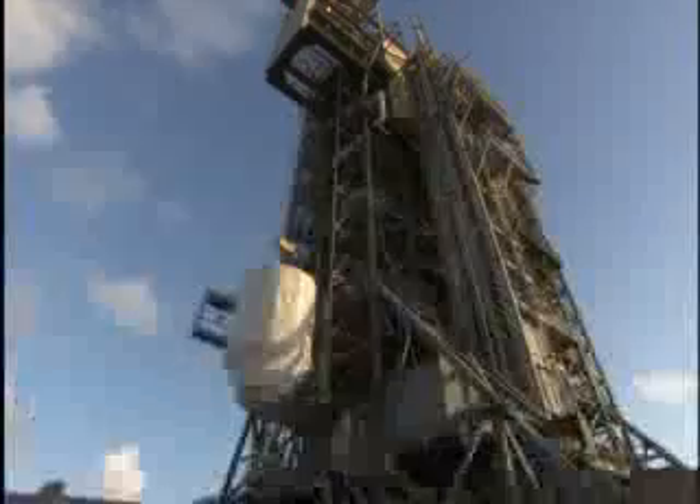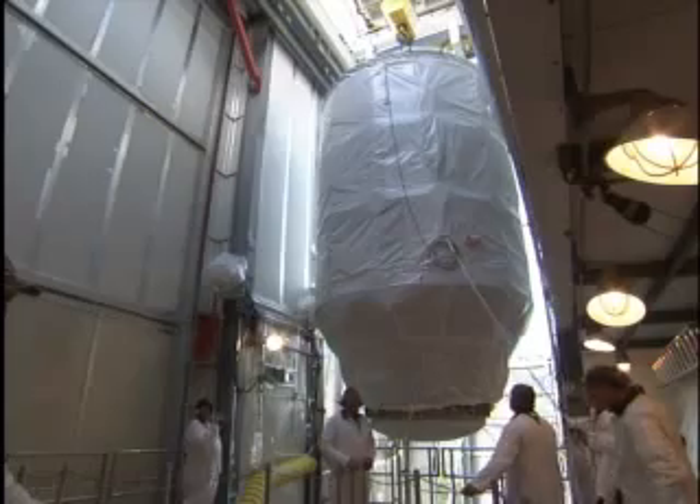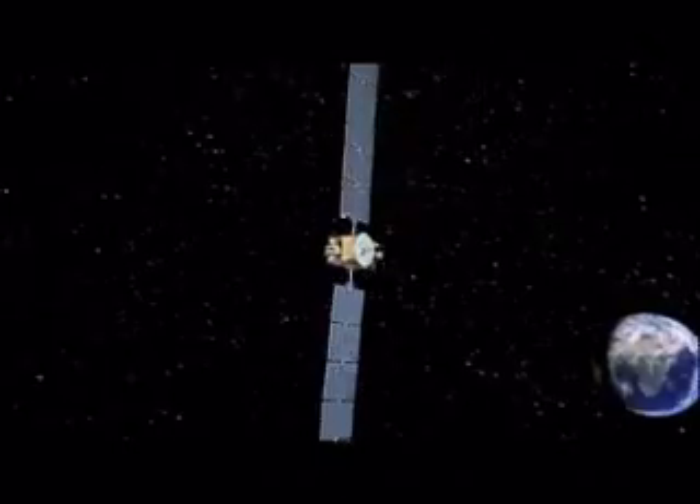A crane at the pad hoisted the spacecraft and its protective nose cone beside the rocket before latching it in place. It stands poised to leave Earth in a thundering jolt of smoke and flames on NASA's latest mission of understanding.